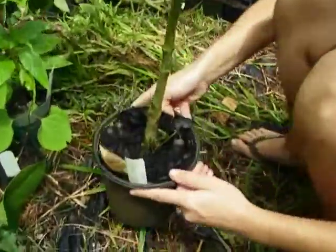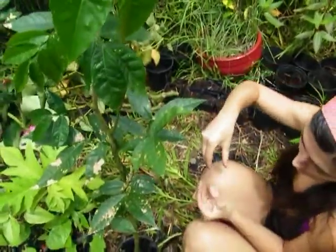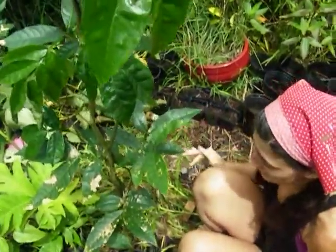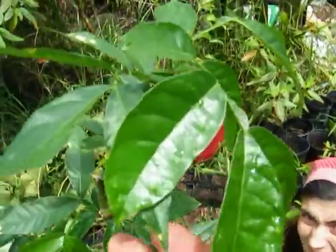This is ice cream bean. It makes a really large bean pod — maybe this big. And it has these fuzzy white beans in it that are supposed to taste like ice cream. I don't know if they taste like ice cream, but they are good. I've had them once or twice. Ice cream bean.